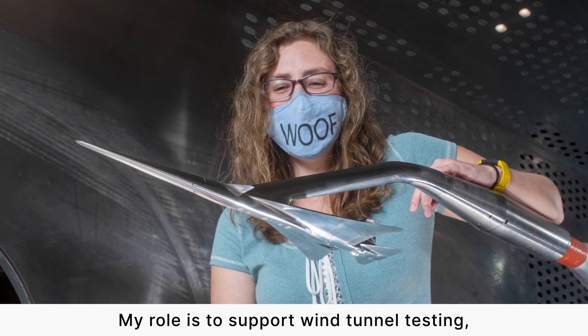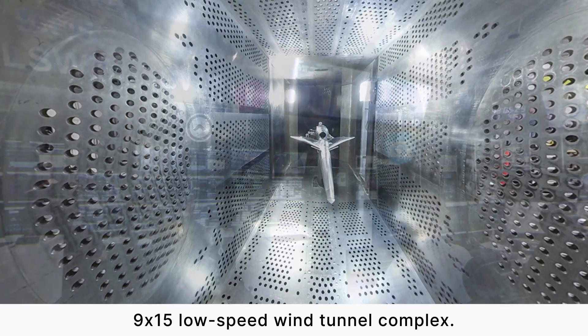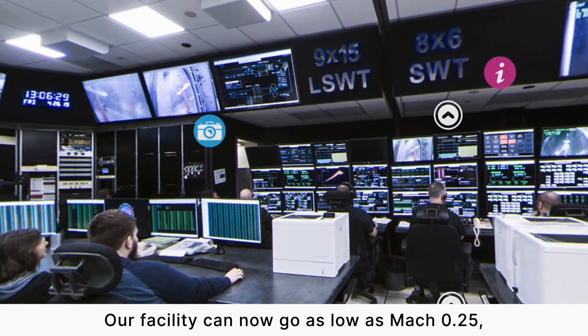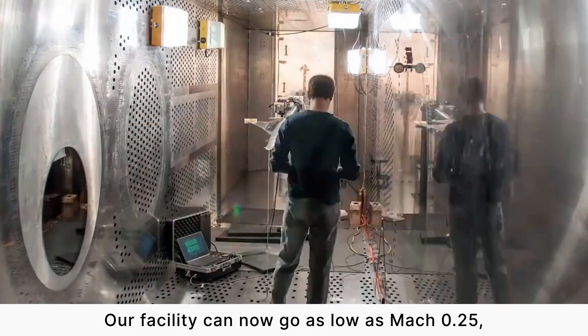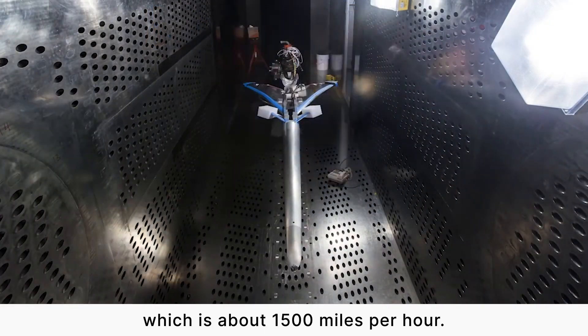I'm Stephanie Simerly and I'm a wind tunnel test engineer supporting the Quest mission. My role is to support wind tunnel testing specifically in the 8x6 foot supersonic and 9x15 low speed wind tunnel complex. Our facility can now go as low as Mach 0.25 all the way up to Mach 2, which is about 1,500 miles per hour.